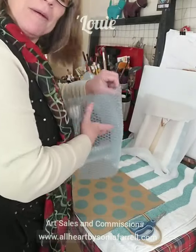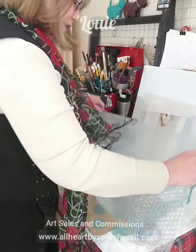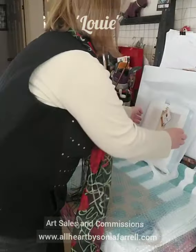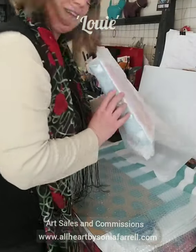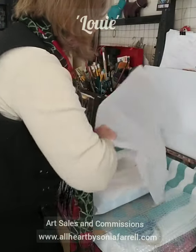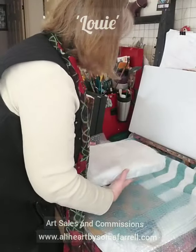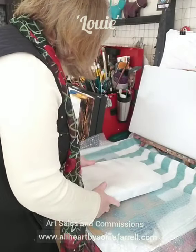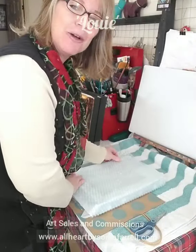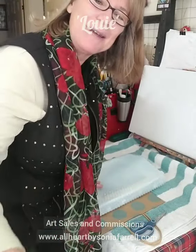I'm going to carry on packaging little Louie up and look forward to having a chat with you guys again in the near future. Thank you for joining me — from Louie and me, we wish you a lovely rest of your day. If you want to find out more about my pet portraits, feel free to pop onto my website at allheartbysoniafarrell.com. I also do other artworks so have a look around. Have a wonderful day — keep well, bye bye!